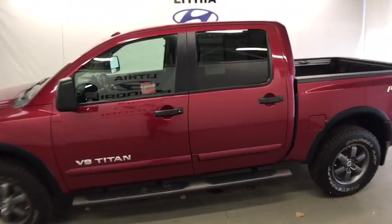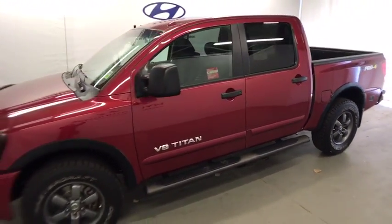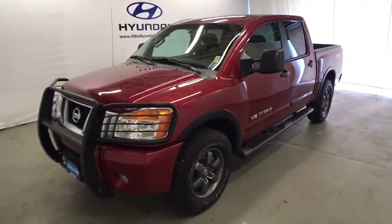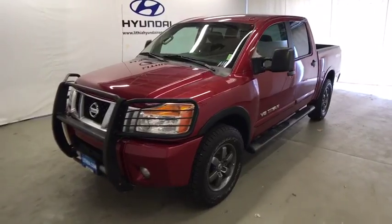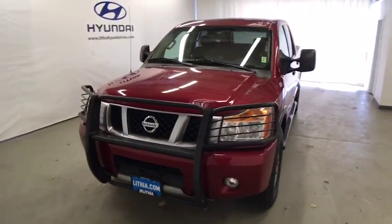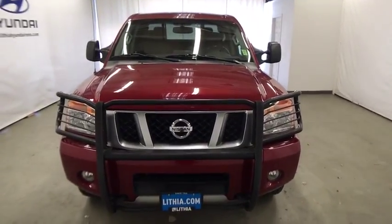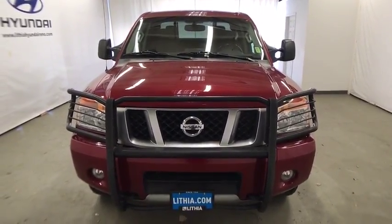Four-wheel disc brakes, premium sound system, auto-off headlights, rear defrost, AM-FM stereo radio, universal garage door opener, MP3 player, electronic stability control. If affordable style and reliability are what you're looking for, this vehicle couldn't be more perfect. Drive it today.